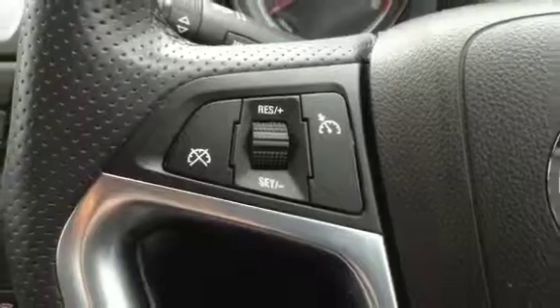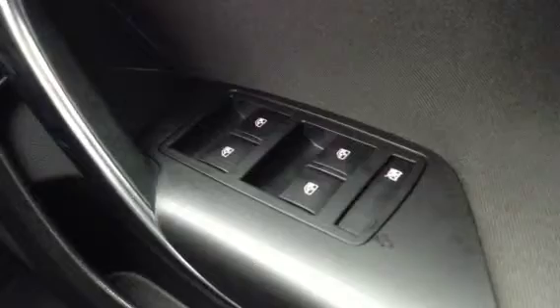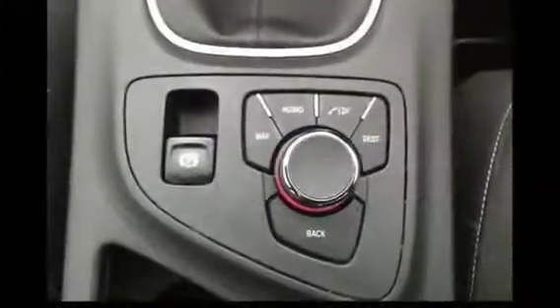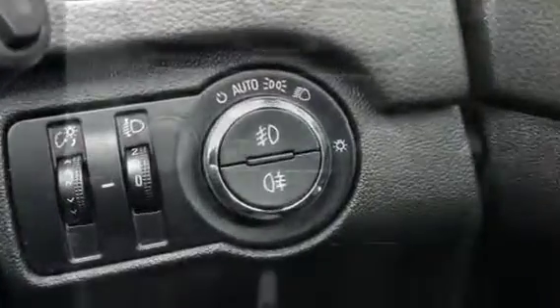Cruise control based on the steering wheel, front and rear electric windows and electric mirrors, electronic handbrake, climate control, and Bluetooth mobile phone technology.